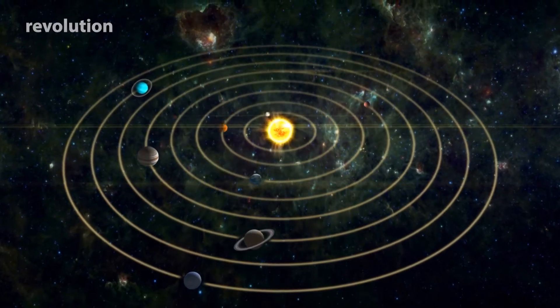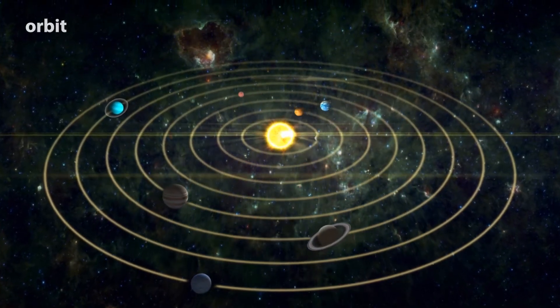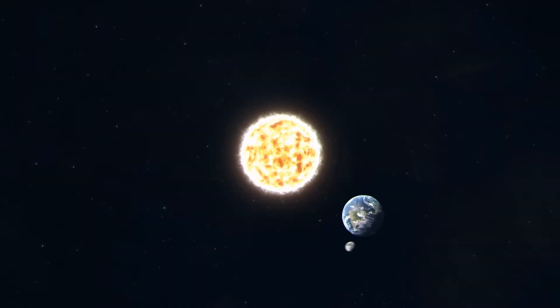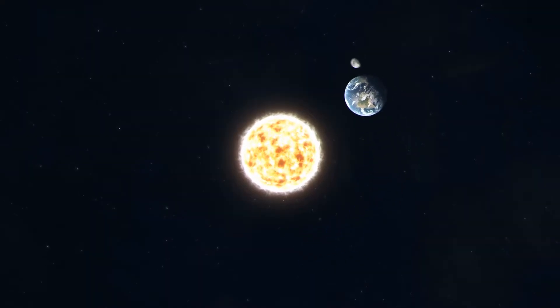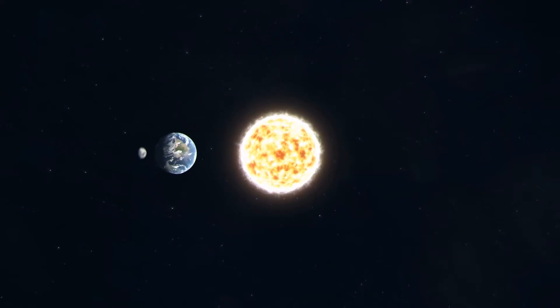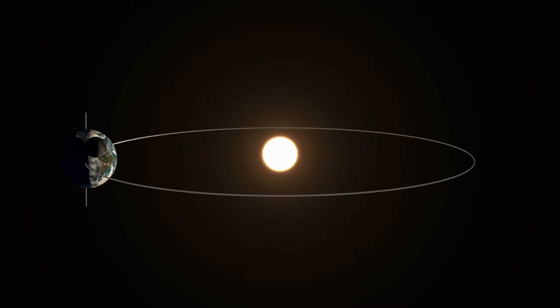This movement is called a revolution, and the path the Earth takes as it revolves around the Sun is called its orbit. Like the direction in which it rotates, Earth's revolution around the Sun is also in a counter-clockwise direction. As Earth orbits the Sun, the tilt of its axis remains constant, pointing in the same direction in space.